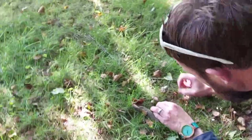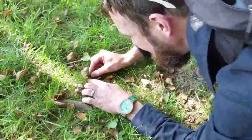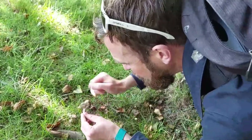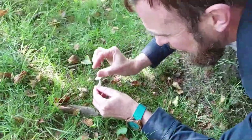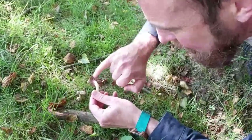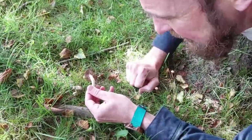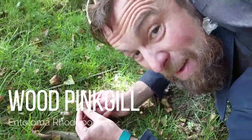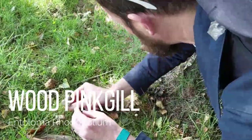There's something shiny here. Beautiful shiny cap, wavy, slightly domed. Underneath is the clue — we've got a pinkish salmon tinge. This is one of the pink gills. This is an Entoloma. I'd take a punt — wood pink gill — I'm having a guess. That's a nice one.